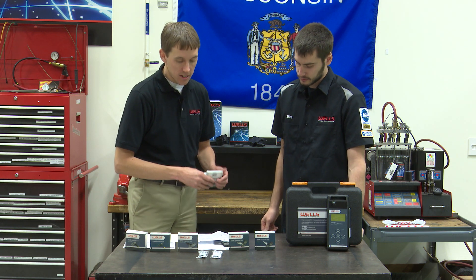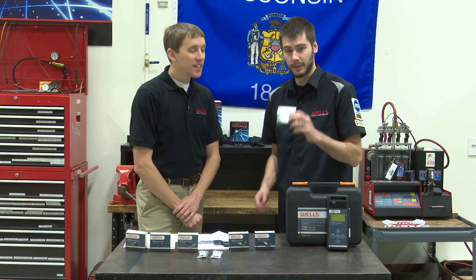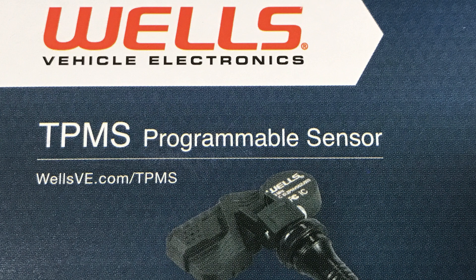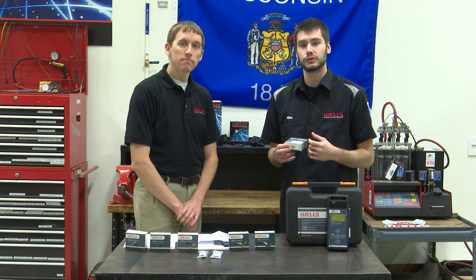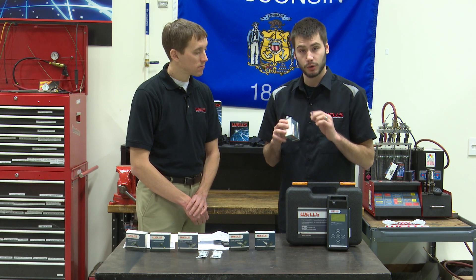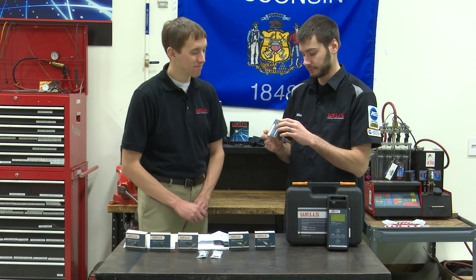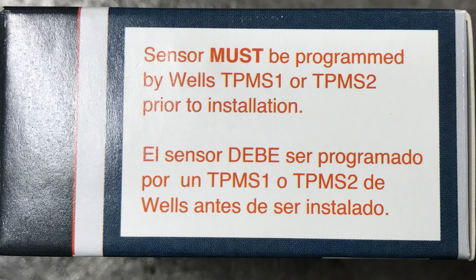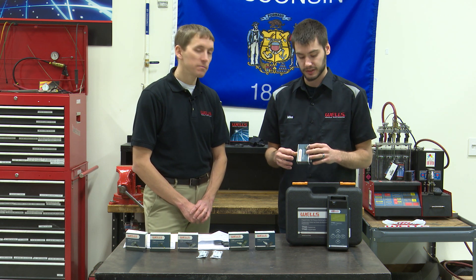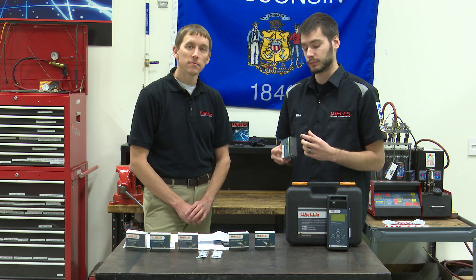There's important information on the box. It says 'TPMS programmable sensor' and right underneath is wellsve.com/TPMS — the website where you can find all the information related to TPMS, including about six different videos on how to program these sensors and how to use the tool. The most important part is on the side in red lettering: 'Sensor must be programmed by Wells TPMS 1 or TPMS 2 prior to installation.' This is super important because it's the reason we're able to cover 95% of vehicles with only six part numbers — the sensors are universal programmable sensors.